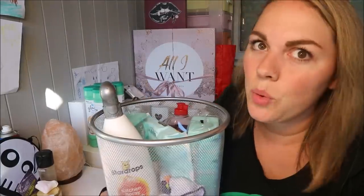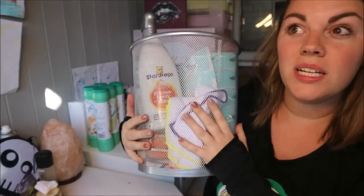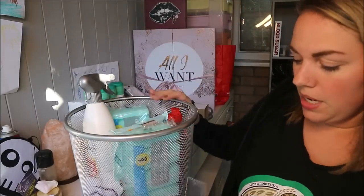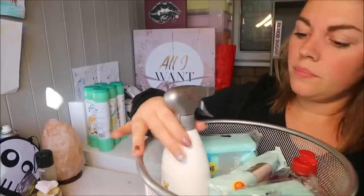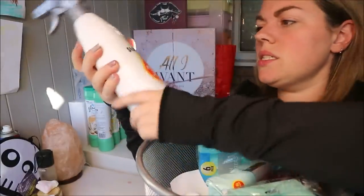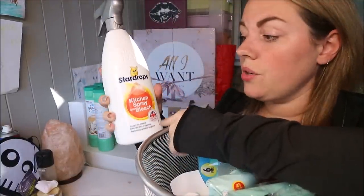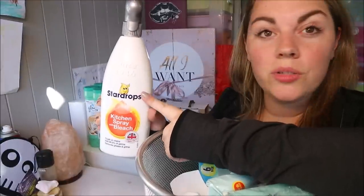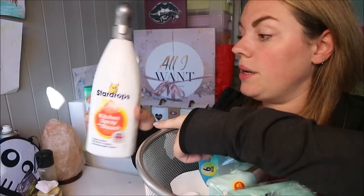I got a new bin — the exact same style I've had for about six years. The old one just bent when I pushed it because it was worn out, so I replaced it with a metal one. I also got Star Drops kitchen bleach spray. I've heard a lot about Star Drops — I really wanted the antibacterial cleaner but couldn't find it anywhere, so if anyone knows where to buy it let me know on Instagram.